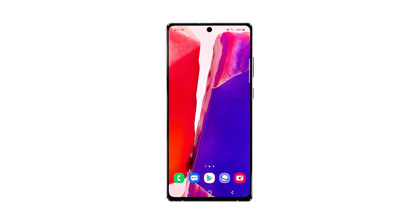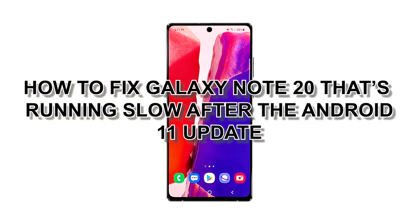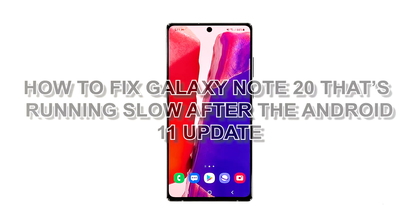Performance related problems are common. You may encounter them every now and then, but they're not really that serious. In fact, you will be able to fix them by doing one or a couple of procedures. If you're one of the Note20 owners that encountered performance issues, you should try troubleshooting your phone. In this video, we will show you how to fix your Galaxy Note20 that's running slow after the Android 11 update.